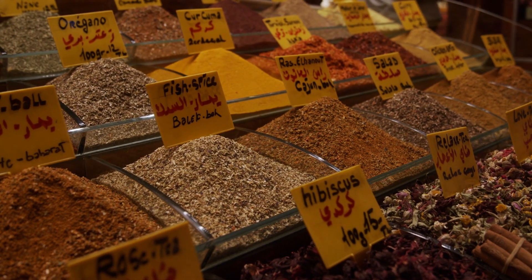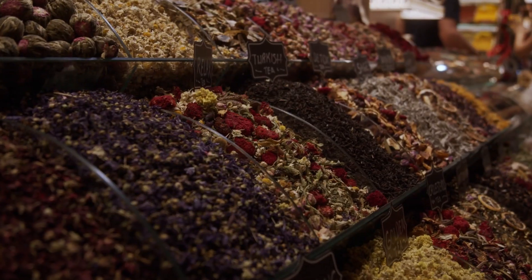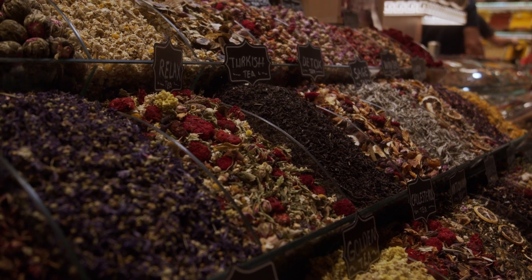Bursa's covered Spice Bazaar is one of the largest and most colorful markets in the region. The market contains over 100 shops selling herbs, spices, sweets, dried fruits, nuts, and more.